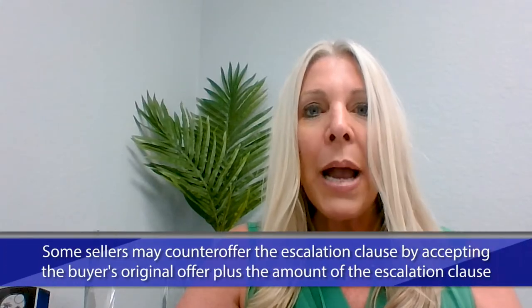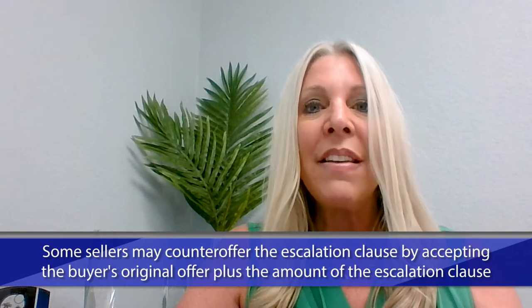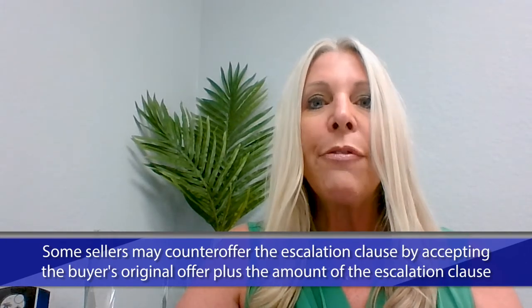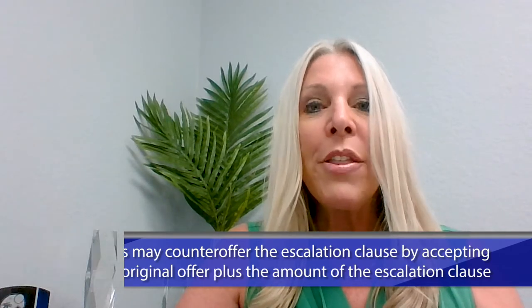The catch is that the seller knows the buyer is willing to pay up to $550,000. So sometimes a sharp seller or listing agent will come back and say, we will accept your offer at $550,000. The buyer then has to decide whether to accept the counter offer or continue to negotiate.